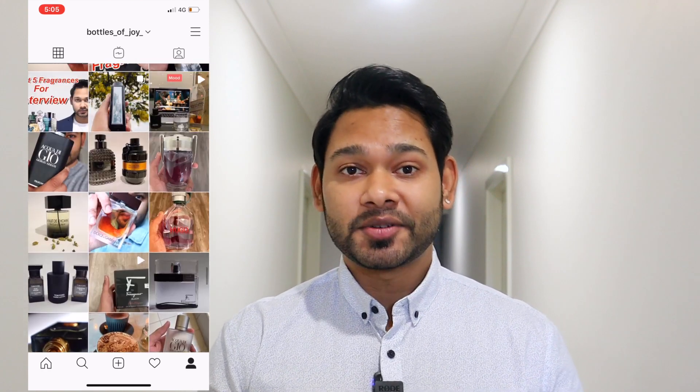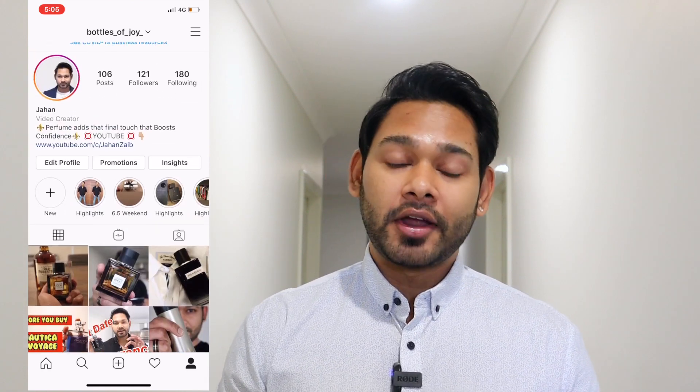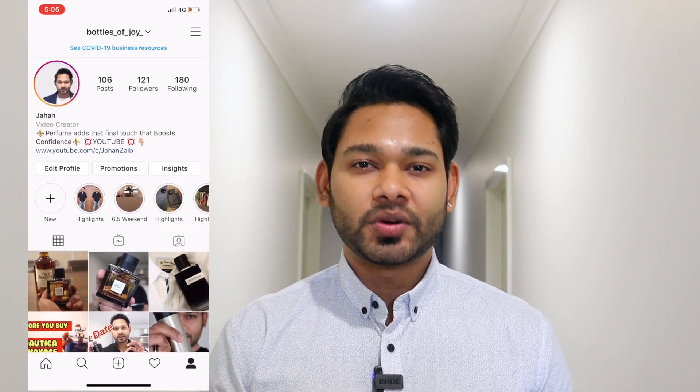So guys, I will try to explain this fragrance with you, so that you can learn about it and enjoy it more when you use it. You will know what's in the fragrance — which notes are in it, and how long it lasts. So I will share some of these things with you. Let's start today's review.